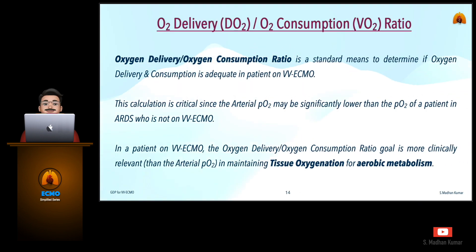Now let's see how to calculate the DO2/VO2 ratio. Oxygen delivery and oxygen consumption ratio is a standard means to determine if oxygen delivery and consumption is adequate in patients on VV ECMO. This calculation is critical since the arterial PO2 may be significantly lower than the PO2 of a patient in ARDS who is not on VV ECMO. In a patient on VV ECMO, the oxygen delivery to oxygen consumption ratio goal is more clinically relevant than the arterial PO2 in maintaining tissue oxygenation for aerobic metabolism.